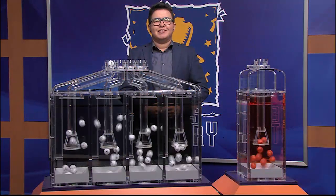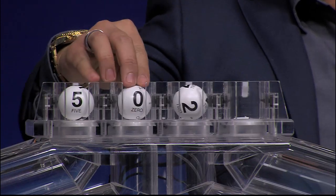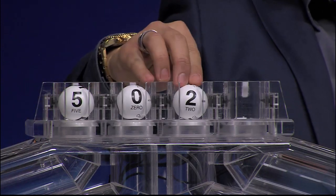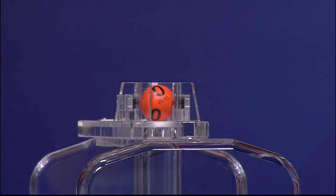Now let's get ready to play Daily 4 with the newest feature Fireball. Those winning numbers are 5, 0, 2, and 6. And the Fireball number is 0.